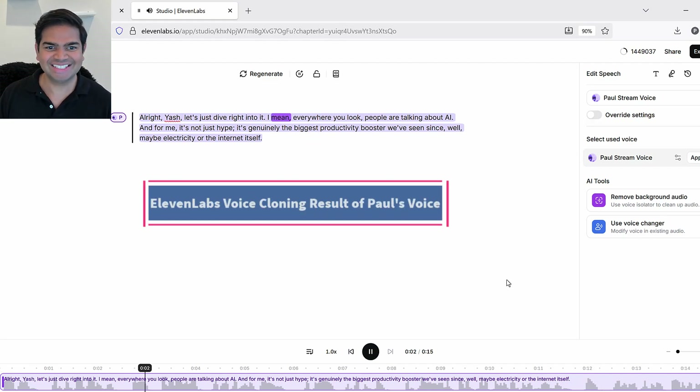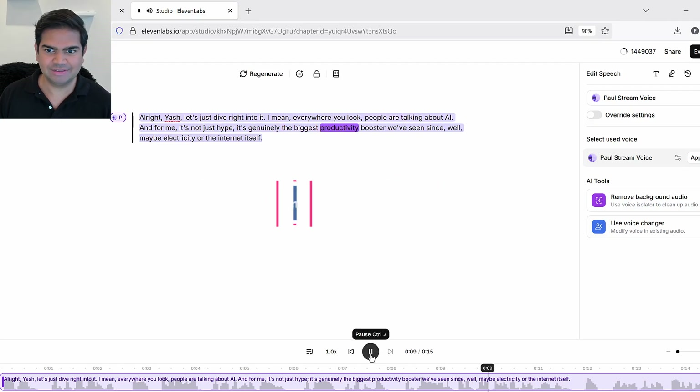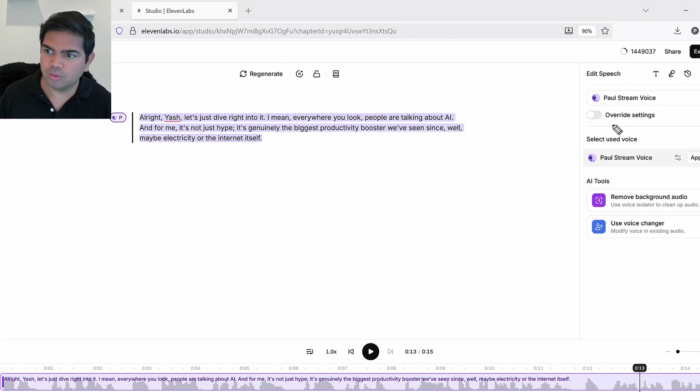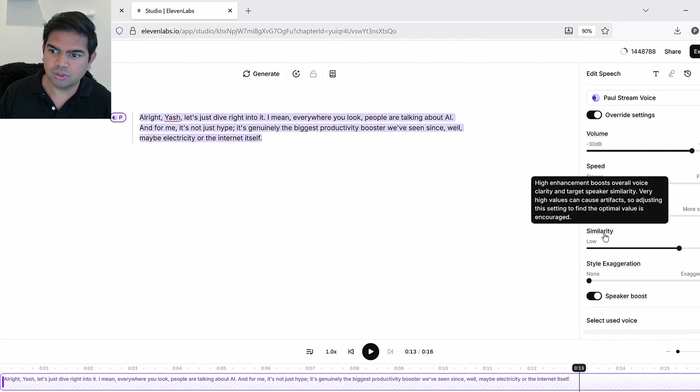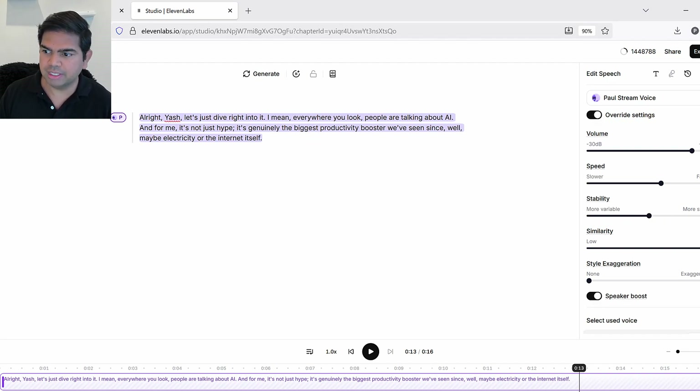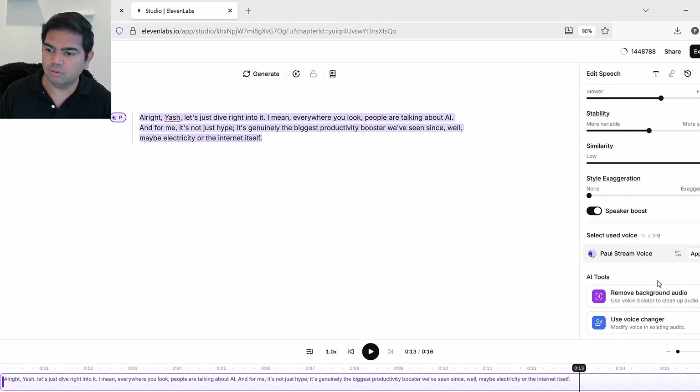Here's how it sounds: [Paul's ElevenLabs voice plays]: 'Yash, let's just dive right into it. I mean, everywhere you look people are talking about AI, and for me it's not just hype — it's genuinely the biggest productivity booster we've seen since, well, maybe electricity.' Now, you can let me know — does that sound like me? I'll try adjusting the settings. There's volume, speed, stability, and similarity — I'll set similarity to 100 and apply it, along with Speaker Boost, to improve similarity.